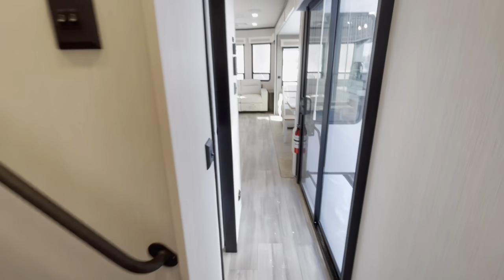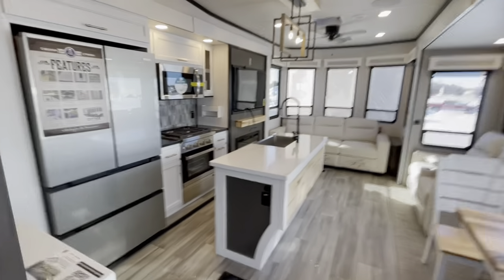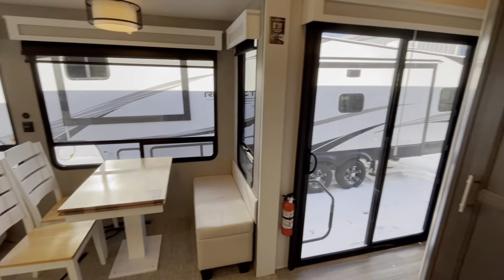What a trailer! Hey guys, I hope you enjoyed this video and I hope it was helpful. If there's anything I may have missed or skipped over, please let me know — I'd be more than happy to send you guys some additional photos or short clips. Fantastic trailer here; let me know if you have any questions.